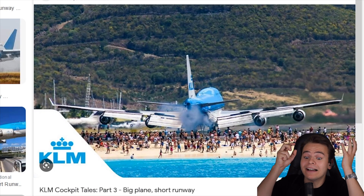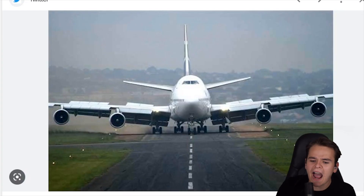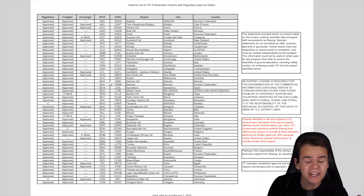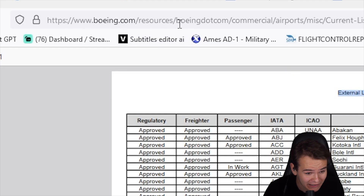The legendary KLM 747 at St. Maarten - not a long runway at all. Or check out this picture from Rand in South Africa. The 747 used to be a beast allowed at any airport. Nowadays with the 747-8, the list of destination airports has shrunk down.